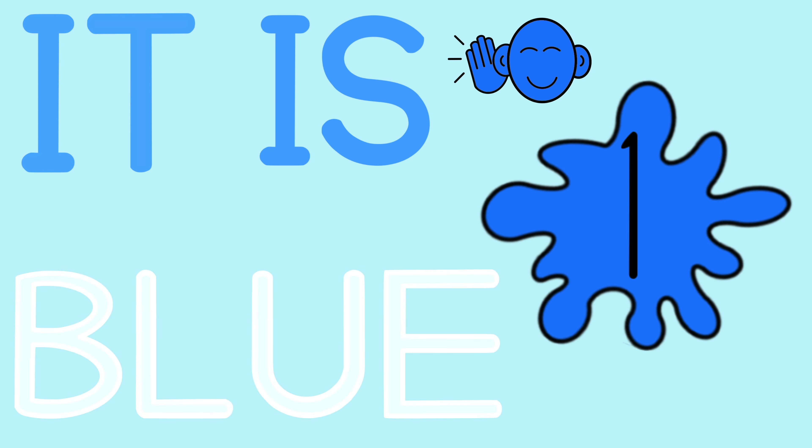It is red. It is red. It is blue. It is blue.